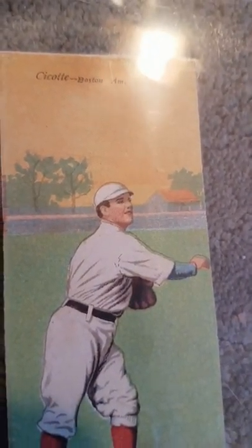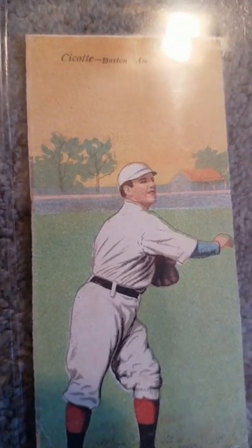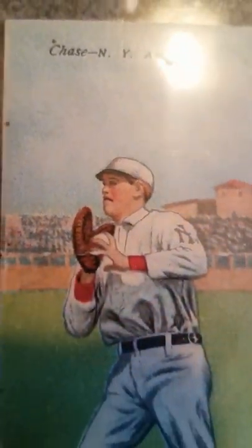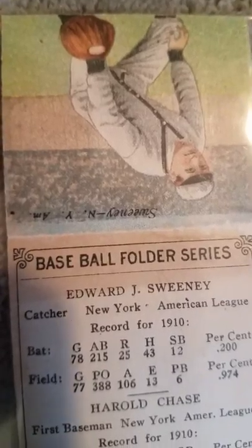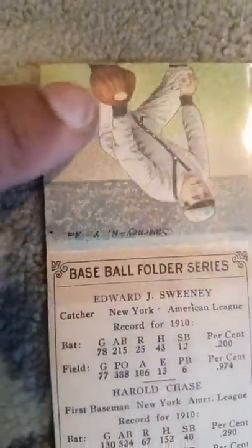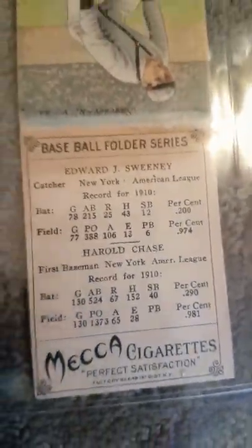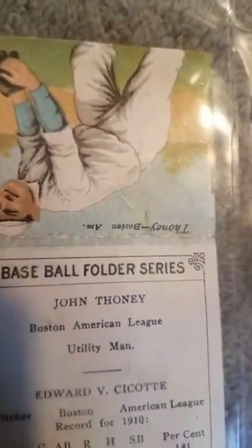Here you have Eddie Cicotte — of course, you know where he's famous from: the 1919 Black Sox scandal. Hard to get his stuff. Here's the famous, or infamous, Hal Chase again. These were Hassan-Mecca double folder cards that came around 1911, called T202s. As you see, the opposite side would fold over and connect with the legs of the other ballplayer, and you'd have both their stats running down the back. They were kind of fun cards to have at the time.